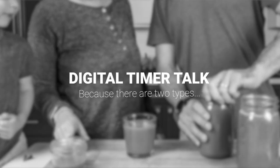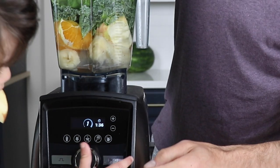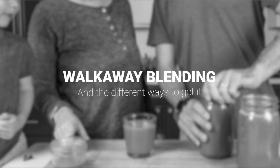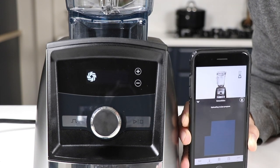If you want a digital timer, get any Ascent. If you want a programmable digital timer — so 90 seconds, start, walk away — get the A33 or A35. If you want no timer at all, get any of the Legacy models or Explorian. If you want walk-away blending, technically you can get that from any Ascent model if you pair the machine to the app and run programs via the app. But the easiest is with programs or a programmable timer — programs on the A25 and A35, and programmable timer on the A33 and A35.